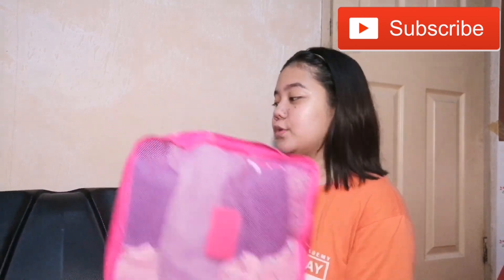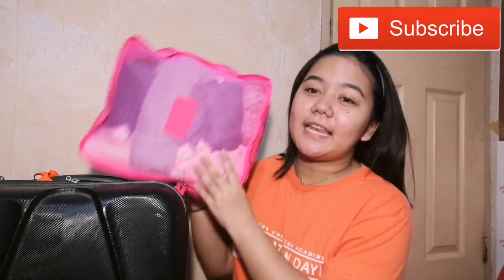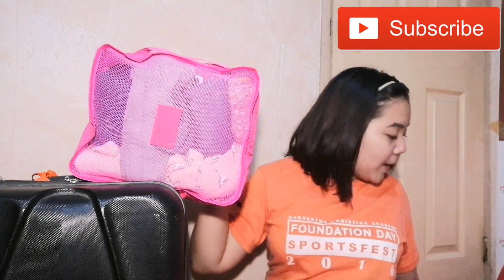Mayroon tayo — travel organizers! Sobrang good kapag meron kayong mga ganito. We have mga travel organizers. Makakapili kayo nito sa Lazada. I will link it kung kaya kong i-link yung shop na kinuha namin ito. P122 pesos lang ito for 6 packs — 6 na sya nalalagyanan. Tatlong ganitong style and tatlo rin ganitong parang laundry pouch.